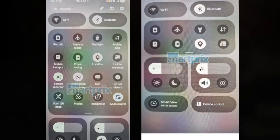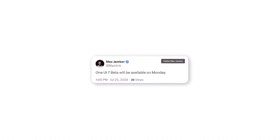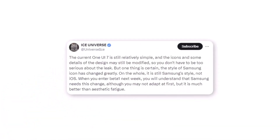Hey Samsung fans! Welcome back to our channel. Today, we're exploring the latest leaks and rumors surrounding the One UI 7.0 upgrade. From new app icons to enhanced animations, let's dive into what's new and what's next for Samsung's flagship smartphones.